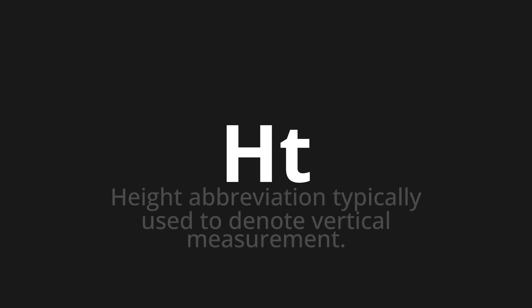Welcome to this pronunciation video. Today we will be focusing on a new word that you might find challenging or intriguing. So let's dive into today's word: H-T, which means height — an abbreviation typically used to denote vertical measurement.